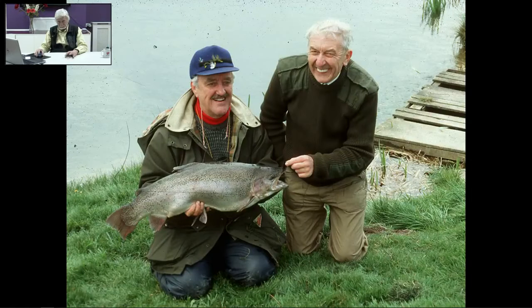Who are these two? If you're a course fisherman, you ought to know the one on the right — that's Peter Stone. The one on the left is Bernard Cribbins, with a pretty big rainbow, a few years ago now, because Peter's been dead for quite some time. But a great guy, nevertheless.